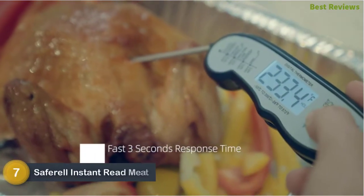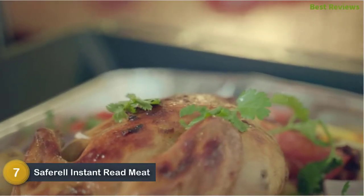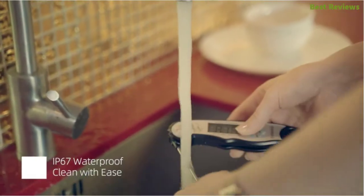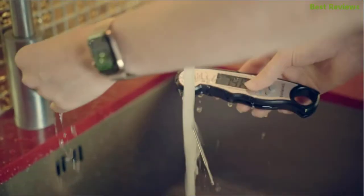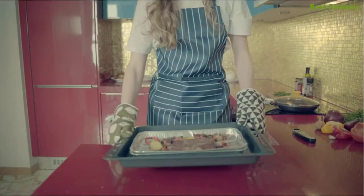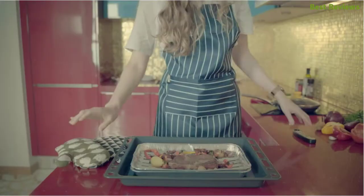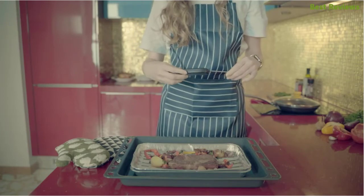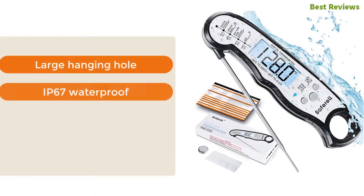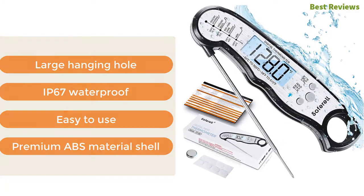Number seven in our list: Saferel instant read meat thermometer. It delivers a fast and accurate reading with a response time of two to three seconds, making it ideal for use on any occasion. You can clearly see the measurement on the bright backlit large display, making use more convenient. The design and probe length keep your hands safe from potential burns, and the probe folds away for easy storage. Key features: large hanging hole, IP67 waterproof, easy to use, and premium ABS material shell.